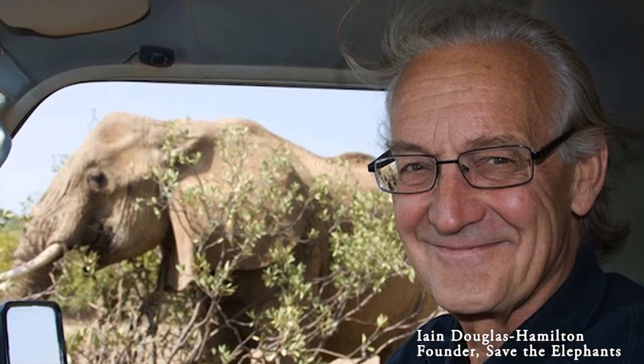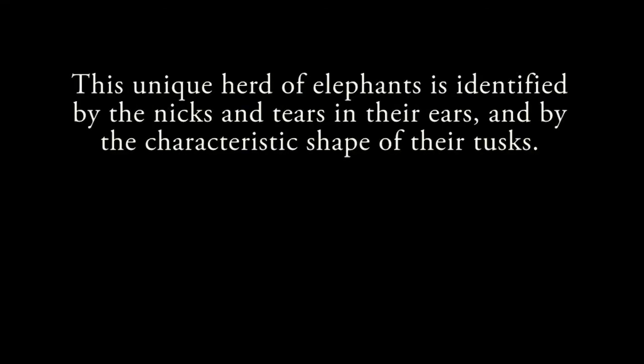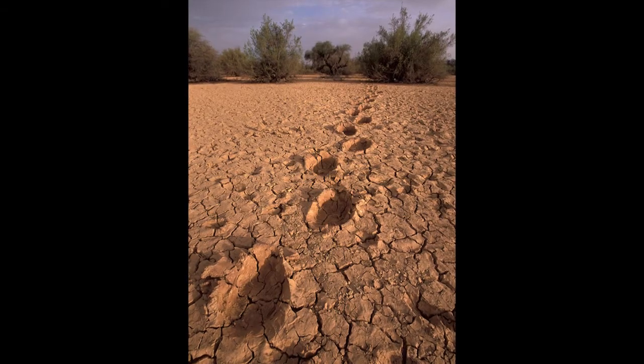Wild became interested in these elephants and wanted to know how they were doing and if they were threatened. So it funded Save the Elephants and Ian Douglas Hamilton to put collars on these elephants so that we could understand more about this migration and the threats to these elephants. This population makes the longest migration of all elephants in the world, a circular annual migration of about 500 kilometres.